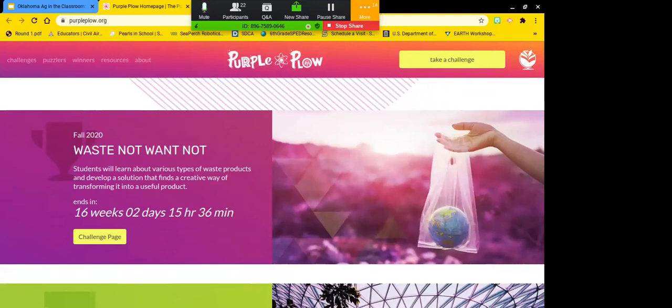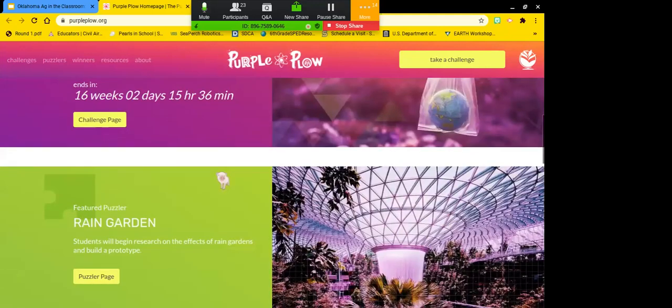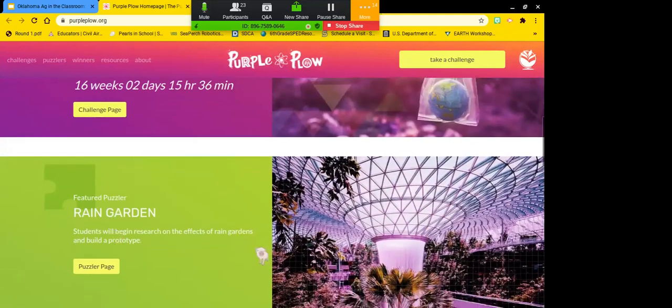One of my students had an agriculture background, and she created the most amazing farm — a full design of how to make it sustainable without ever leaving the farm. Purple Plow also has small puzzlers, and throughout the summer on their Facebook page they've had small activities students could do pretty quickly.